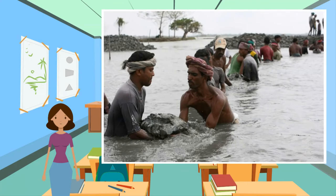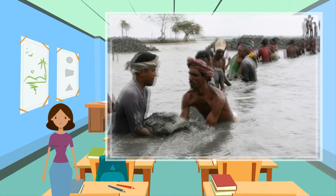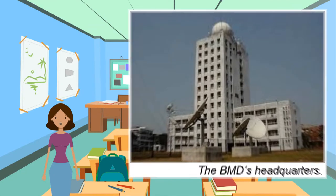Cyclone Aila had devastating socioeconomic impacts on Bangladesh, including 190 deaths, 750,000 made homeless, 3.5 million affected overall, and nearly 60,000 animals killed. Flooding was caused by a large storm surge which raised the sea level by three meters, and over half of the flooding embankments were destroyed in southern Bangladesh.